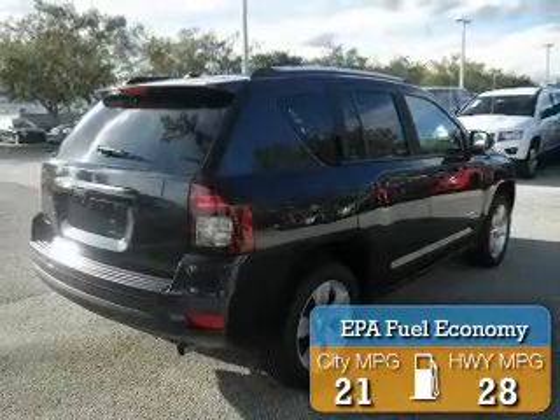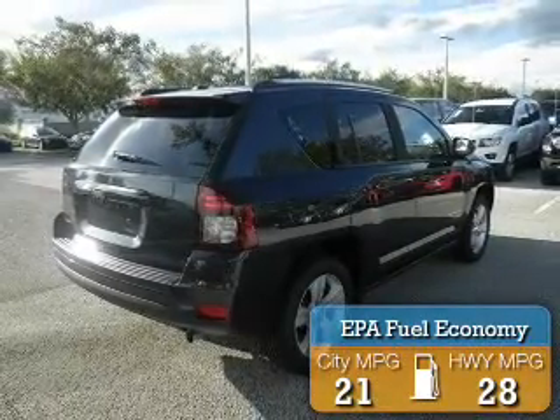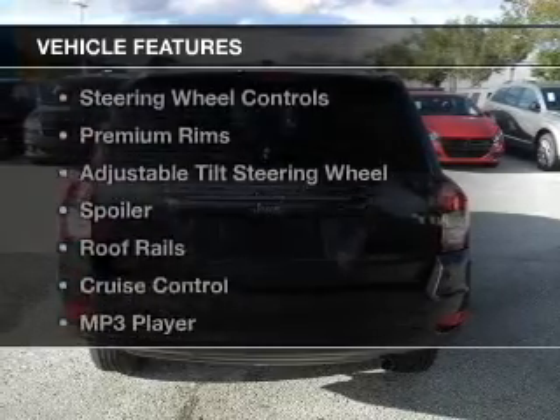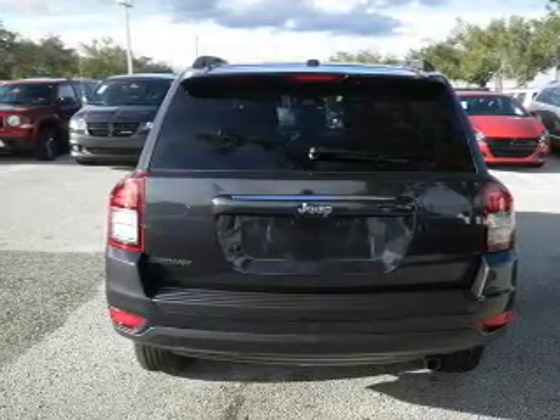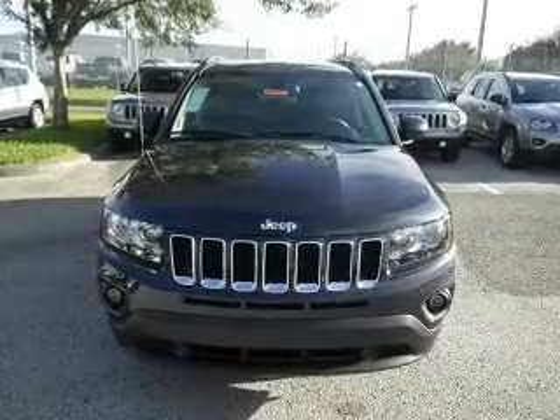Great fuel efficiency saves you money by requiring fewer trips to the gas station. The features include Bluetooth connectivity, Sirius XM satellite radio, and digital audio input.